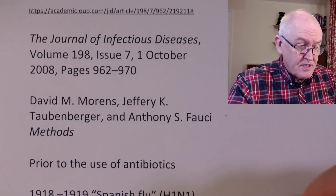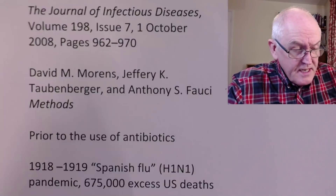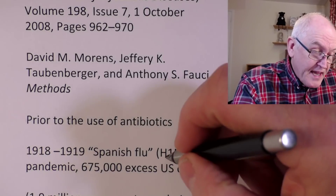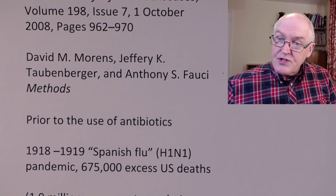This is prior to the use of antibiotics. The 1918-1919 Spanish flu was an H1N1. The H and the N describe proteins on the surface of the virus — it's the way that virologists classify these particular viral types. These are influenza type A viruses: spreadable, infectious, potentially pandemic influenza viruses.